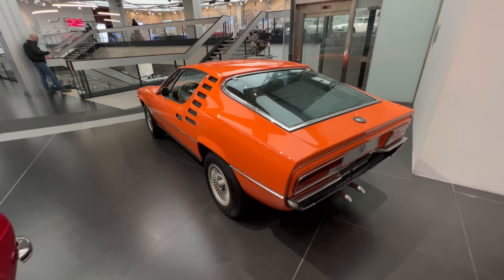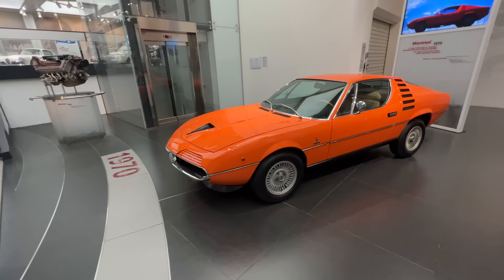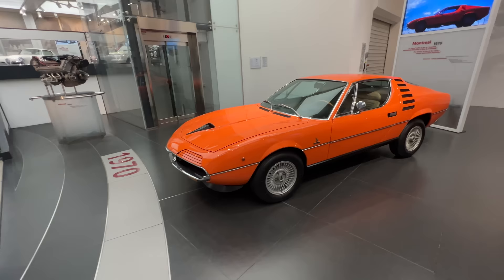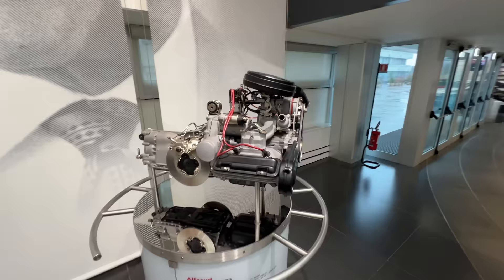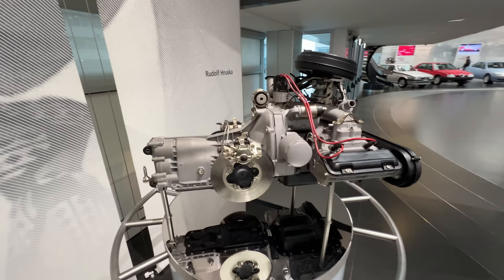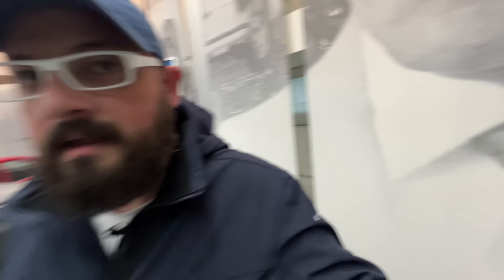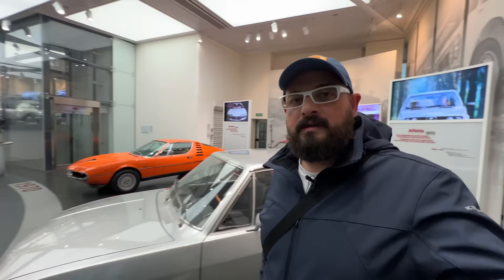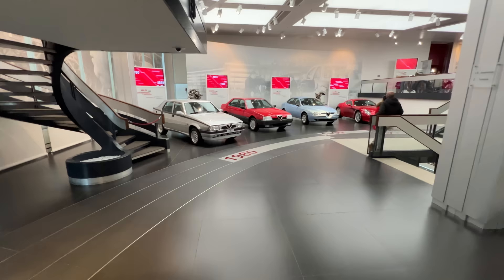One of my favorites is the Montreal — tiny little V8, only 2.6 liters, and one of the nicest Gandini designs, Bertone-badged, in an orange color to die for. Then there's the boxer engine from the Alfa Sud — 1.2 liters, incredibly compact. Much like Subarus, it has a transaxle at the front, so the disc brakes are onboard and everything is in a well-distributed package.